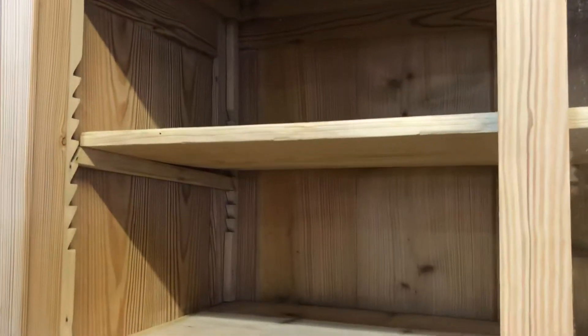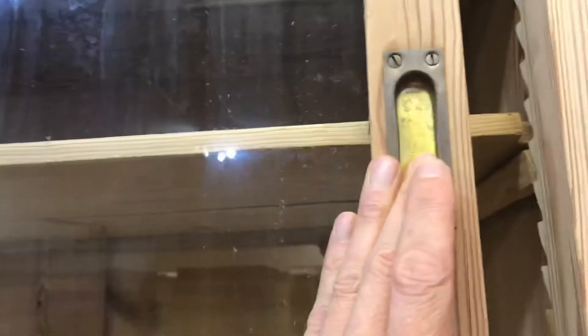Inside there's a shelf on adjustable bearers, so it can be adjusted. The doors just slide open — it's really nice having sliding doors because it saves space; there's no space needed to actually open the doors.